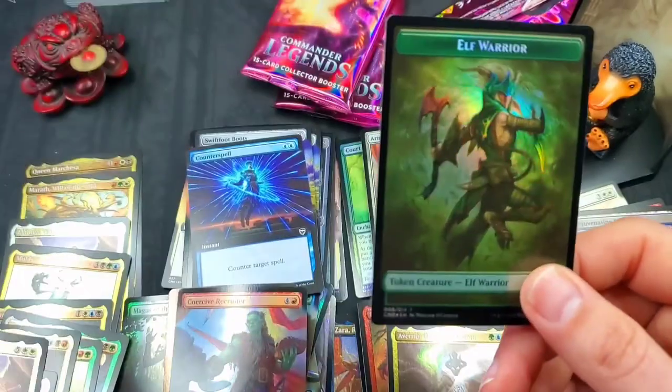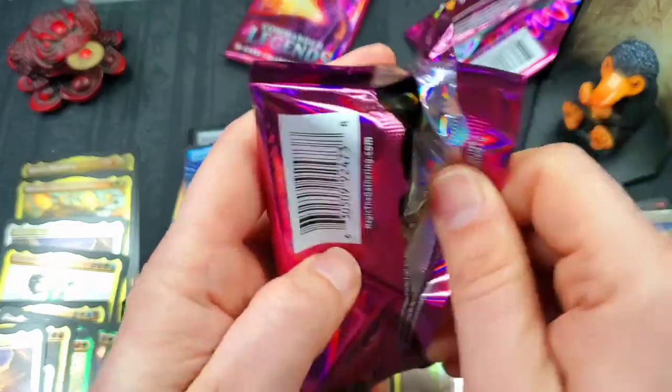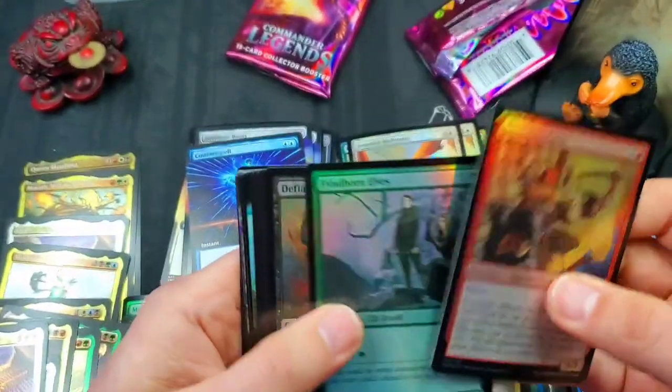And another one — that's three now — three etched foil Acroma Vision of Ixadors! Sneaky sneaky good value in this set. Lots of very good duplication. Two packs left, ladies and gentlemen — I am on the edge of my seat!